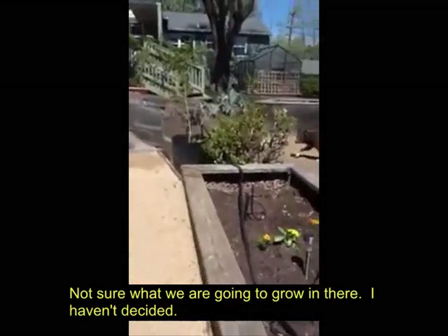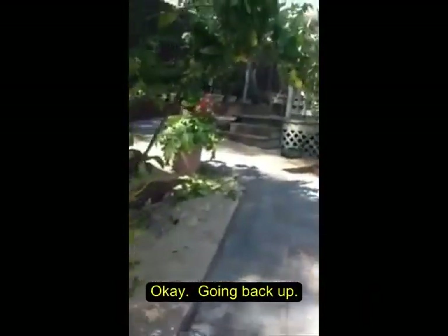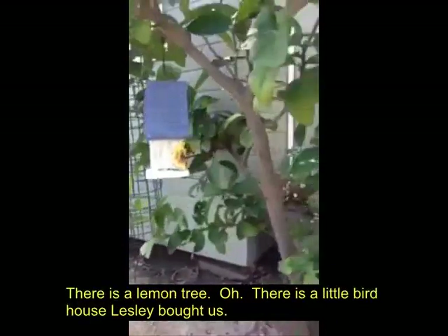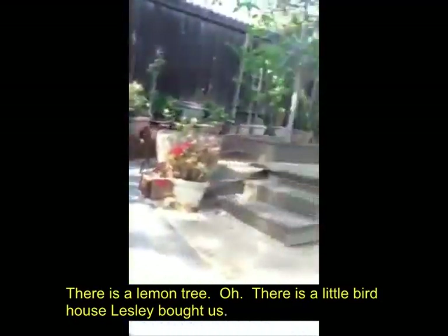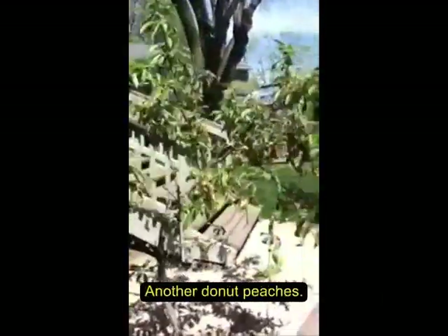I'm not sure what we're going to grow in there yet — I haven't decided. Going back up. There's the lemon tree. Oh, there's the little birdhouse Leslie bought us. This is the Meyer lemons. Now the donut peaches.